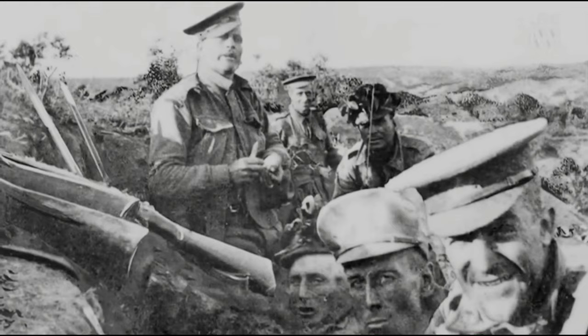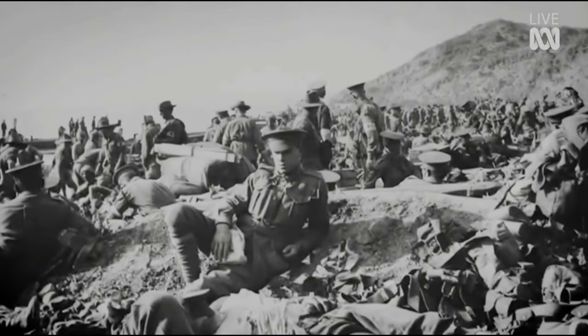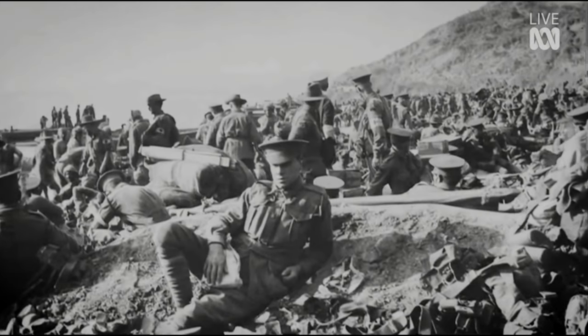They shall grow not old, as we that are left grow old. Age shall not weary them, nor the years condemn. At the going down of the sun and in the morning, we will remember them.